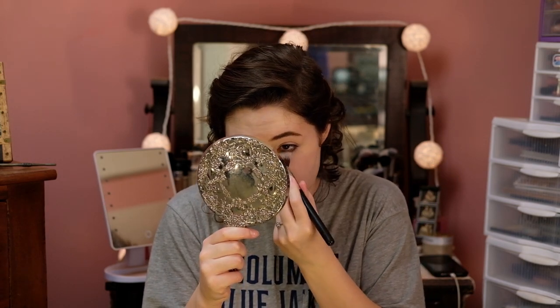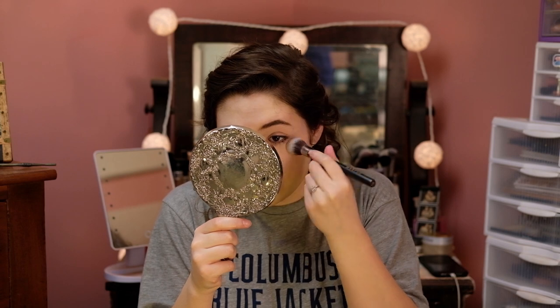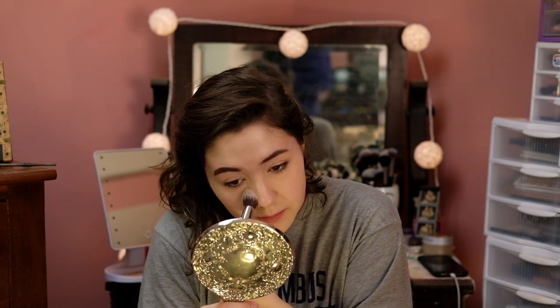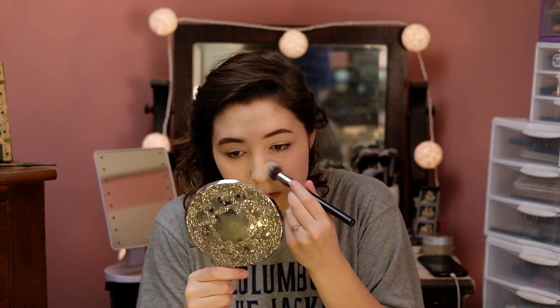Now I'm going to go in with powder — this is the Kody Airspun Powder, it's $5 at Walmart. I love it for the under eyes. I'm going to take that on a Morphe M536 and just put this on the under eyes to set them and prevent creasing. I'm going to put a little bit on the eyelid as well because we're not going to be wearing eyeshadow today, so we don't really want creasy eyelids. Then we're just setting the areas that you get a lot of grease — for me that's my oily T-zone, so I'm going to set my nose, my upper lip, my chin, and my forehead as well.